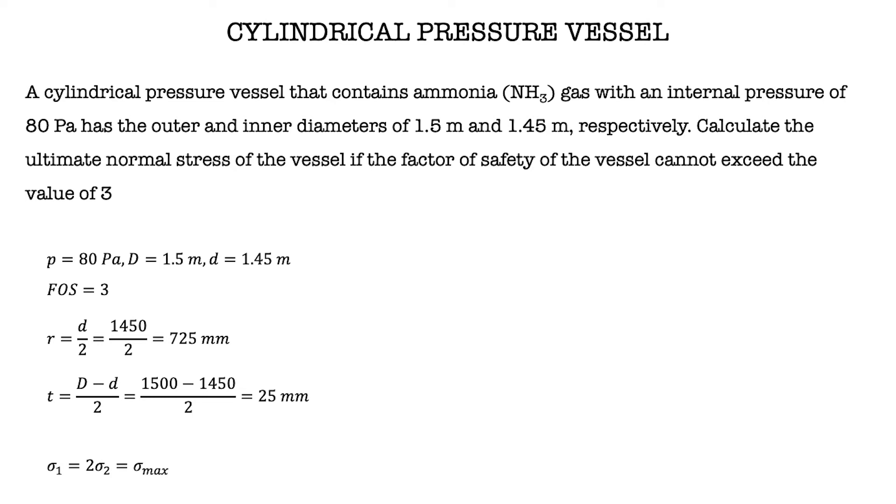Same as the previous problem, the hoop stress will be the maximum normal stress since it is greater than the longitudinal stress. So sigma max equals PR over T, and we get the maximum normal stress is 2.32 kPa.